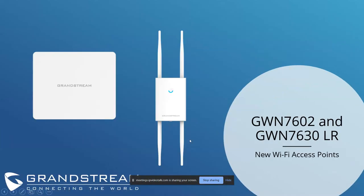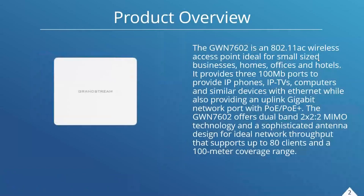We are here to talk about the GWN 7602 and GWN 7630 LR — long range — access points. These are two new additions to our Wi-Fi portfolio. They're on opposite sides of the spectrum: the GWN 7602 is made for more condensed deployments with many different rooms such as hotels, while the GWN 7630 LR is made for deployments where you need to cover massive expanses of area such as outdoor warehouses, train yards, and stadiums.